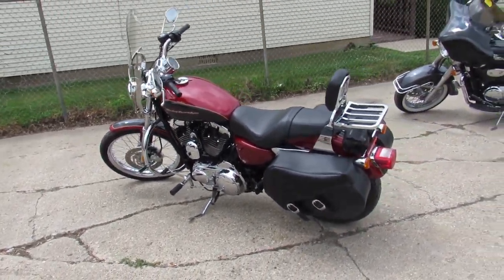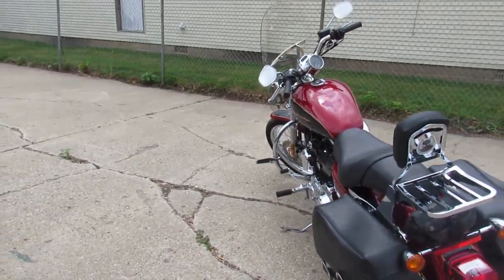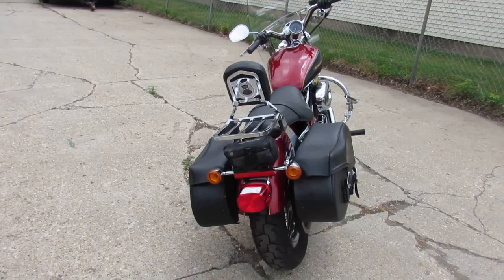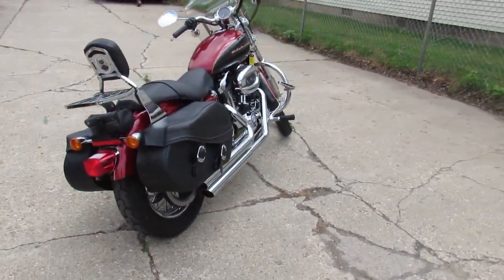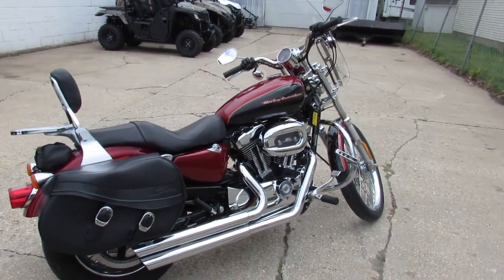Hey guys, it's ApprovalPowerSports.com here. We're here at the end of July, weather's beautiful, riding season with lots of it left. I'm going to show you one of our used Harleys — we've got over 300 used Harleys in stock. Today I'm going to show you the used Harley Sportster 1200 for sale.